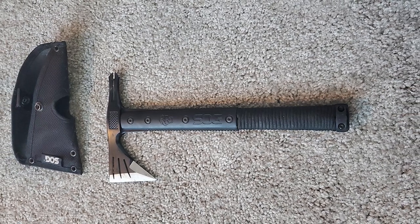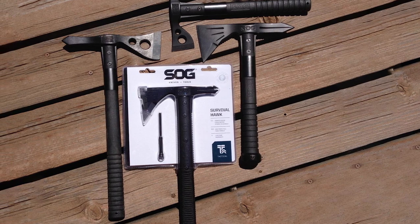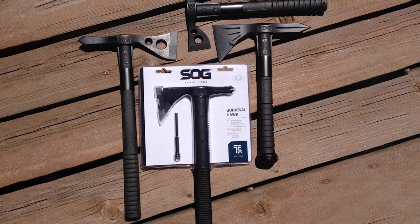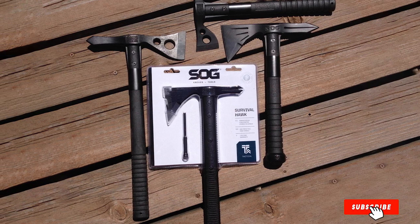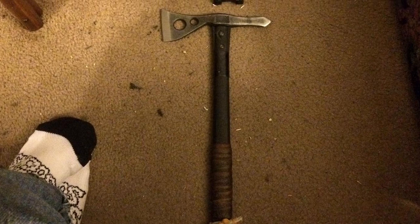In addition, the SOG comes with a paracord grip that's firm and strong. It's perfect for making shelter, building snares, and a variety of other survival tasks you might have to engage in. Basically this is a multi-tool of sorts that's highly useful in the wild, allowing you to get all this while carrying just one item.